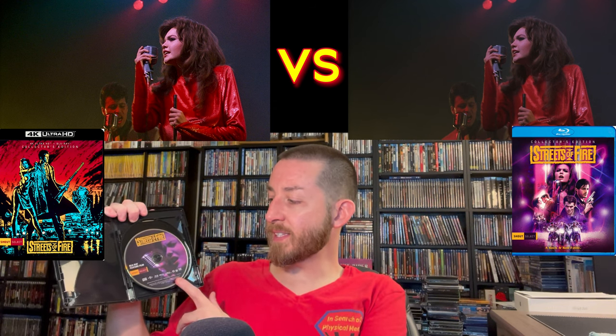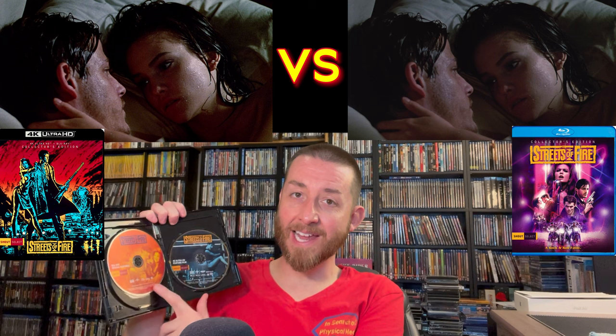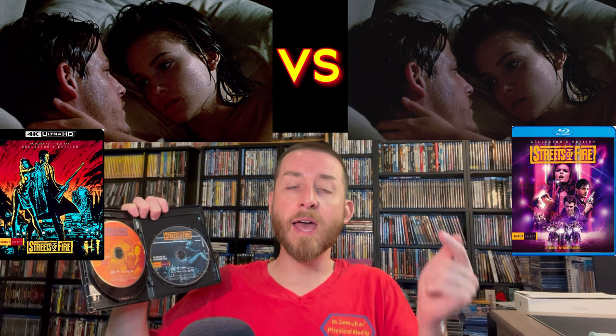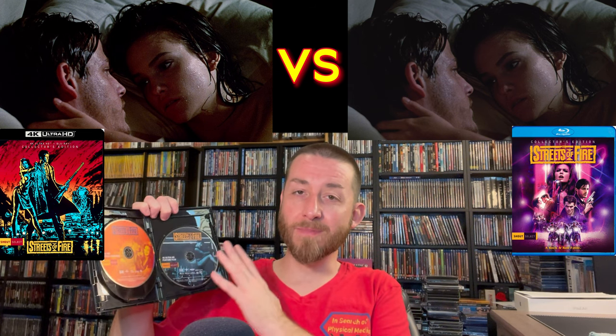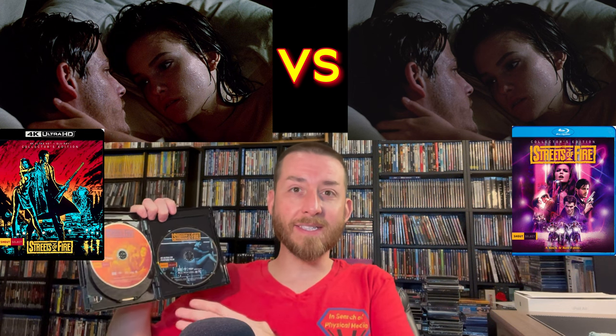Inside you get your Blu-ray disc with the feature film, which is Region A locked. You also get a special features disc, also Region A locked. The 4K disc, which actually has one of the scenes I'm referencing pictured right on it, is region free, so you won't have any issues playing it worldwide. For those wanting to import, I've posted the direct Amazon link in the description. For the rough average bit rate, this had a very healthy 83 megabits per second.